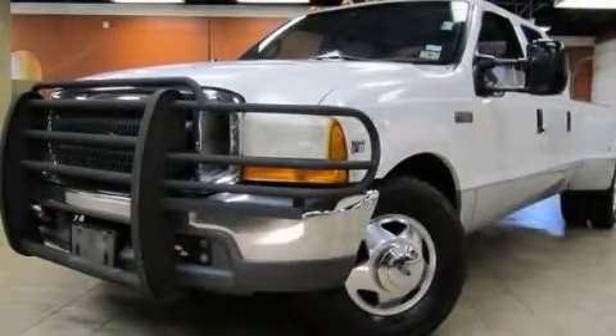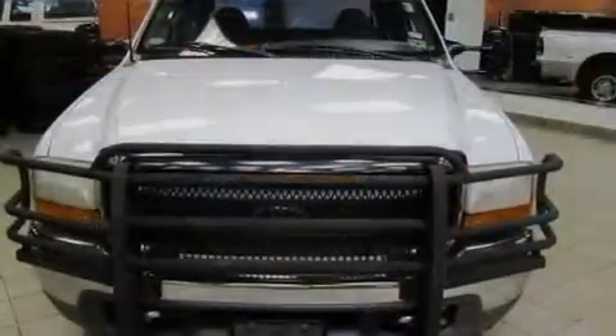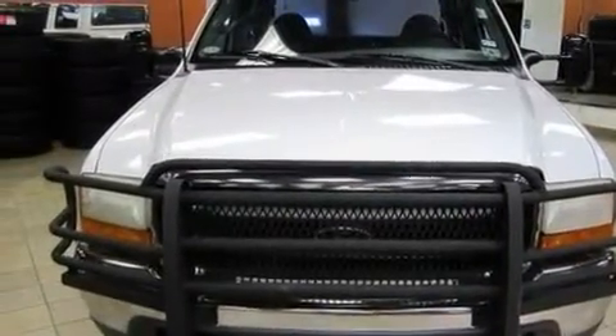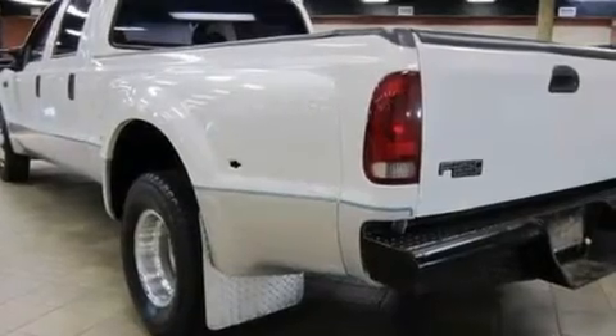This is a 1999 Ford Super Duty. It has what you need for work as well as what you want for play. It features a 7.3-liter eight-cylinder engine and a manual transmission.